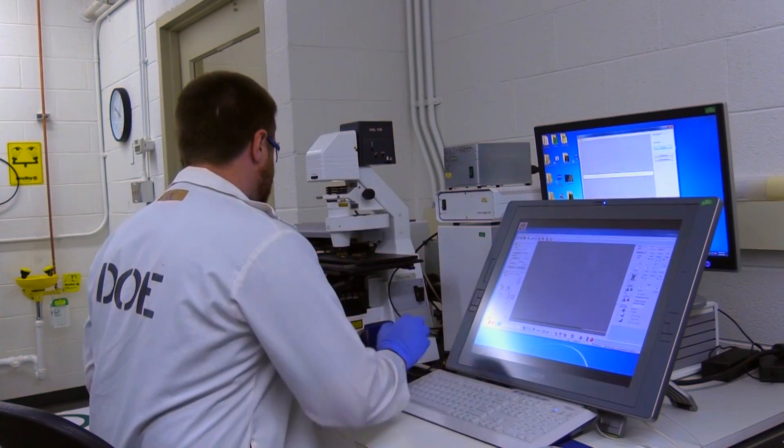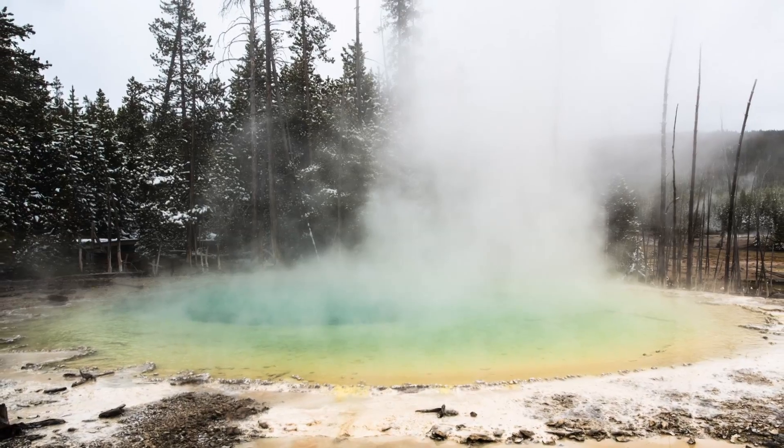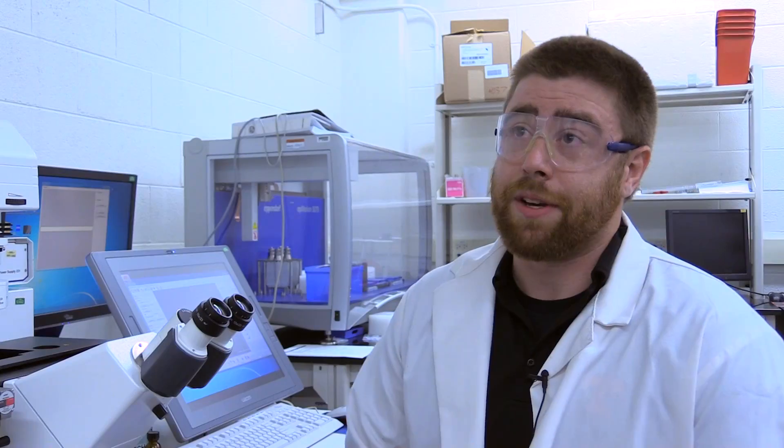The system that we're studying involves these extremophiles — high-temperature thermophiles that live in Yellowstone hot springs. These organisms are unique because they're able to survive in extremely acidic conditions, but also near-boiling temperatures as well.